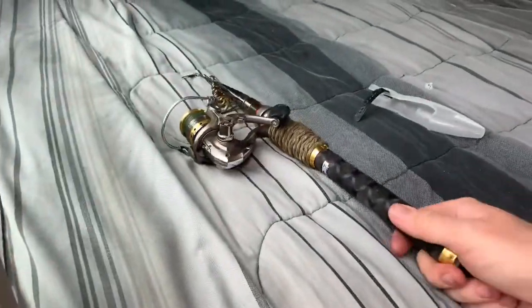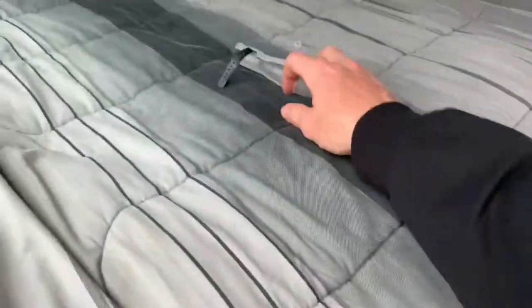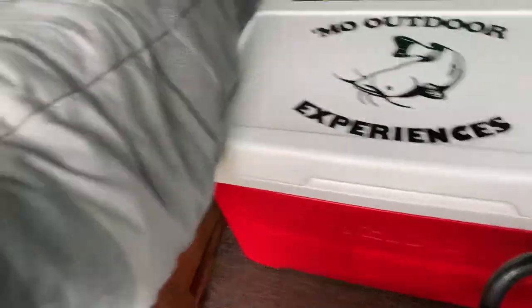New decals on my cooler. I'm about to go Mow Outdoor Experiences sticker crazy on everything. My truck camper already has them. I still need to put some on the van and on the boat.